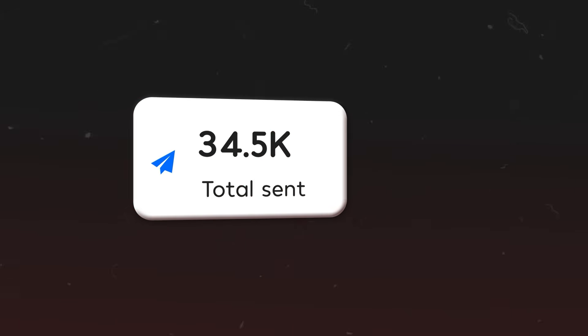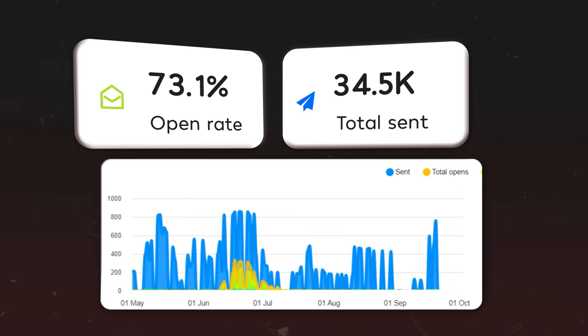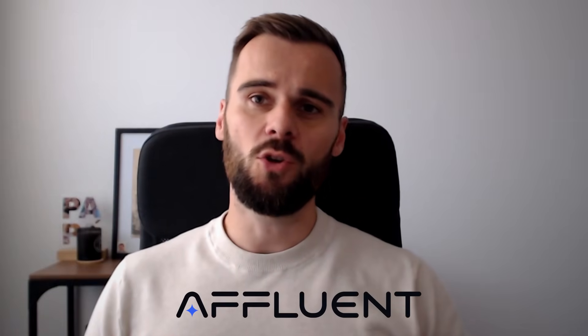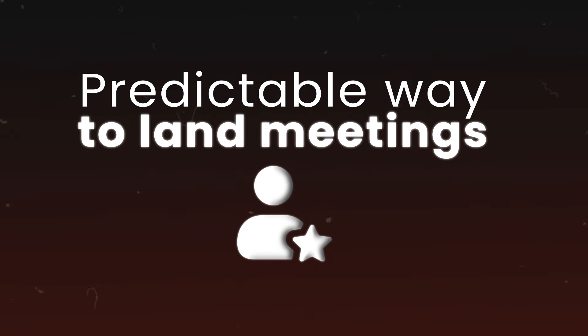I sent tens of thousands of cold emails in the last 90 days with an 80% plus open rate. While most businesses are watching their cold emails die in spam folders, I've helped my clients book over a thousand qualified meetings using a system I'm about to show you. I'm Hans from After One Digital, where we've turned cold email into a predictable way to land meetings with dream clients.